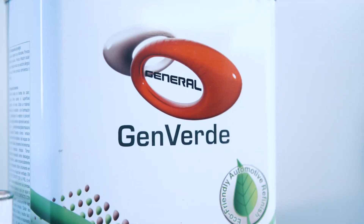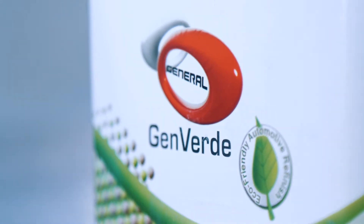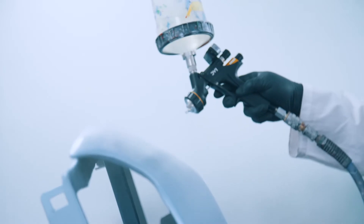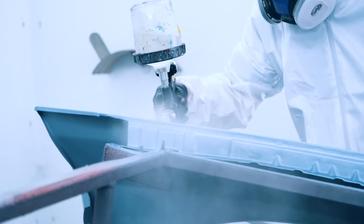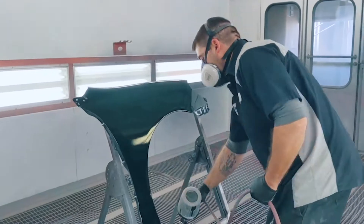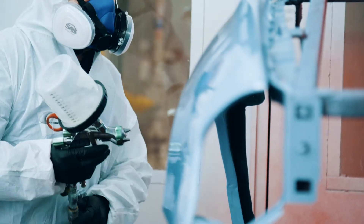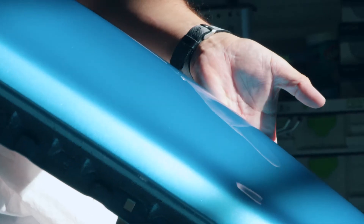New to the North American market, Genverde 7021 is a proven European technology clear designed to improve body shop productivity while reducing cycle times and VOC usage. The 7021 is a 1 to 1 ratio clear with 77% solids — double what most solids are in the average clear coat available on the market today.